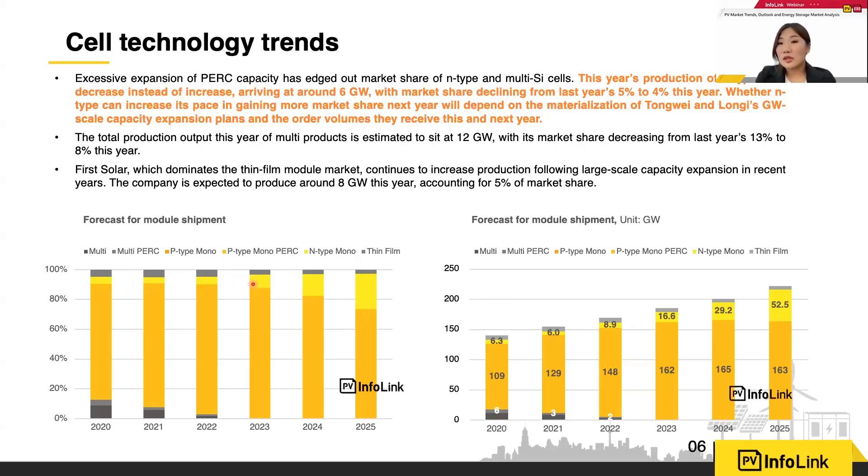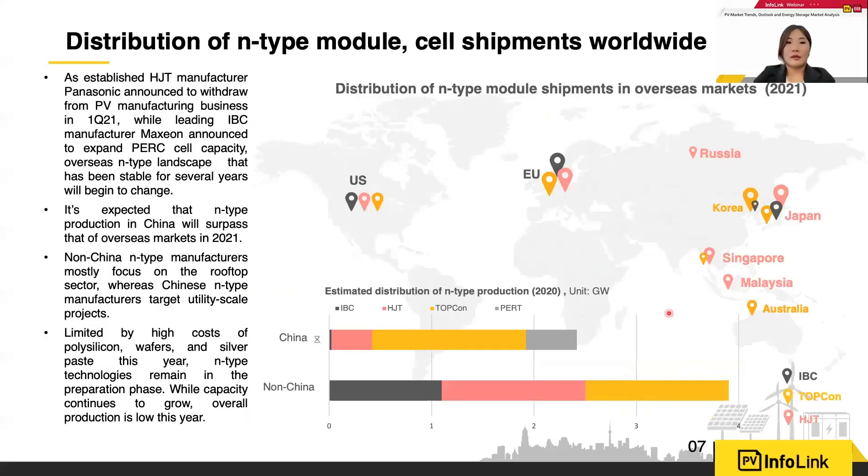On the left-hand side is the module shipment forecast. Starting from last year through this year and next, n-type market share is growing in line with increasing value. On the right-hand side is the actual shipment forecast — n-type shipment actually decreased slightly from last year to this year because p-type has been introducing larger formats, squeezing n-type market share. But many large manufacturers will continue with HJT. In the next few years, if n-type can truly reduce costs and increase value, market share will increase after 2023.